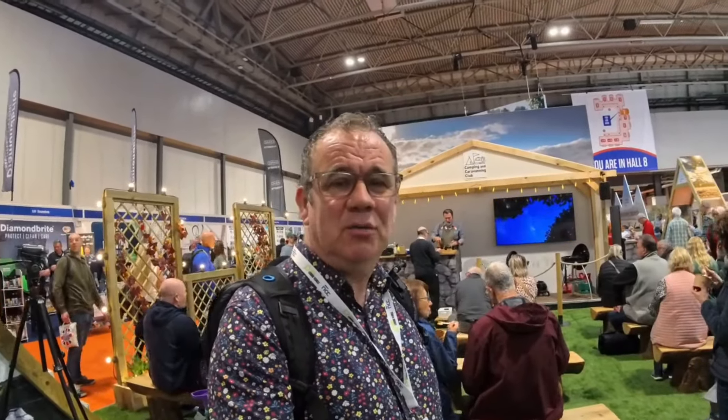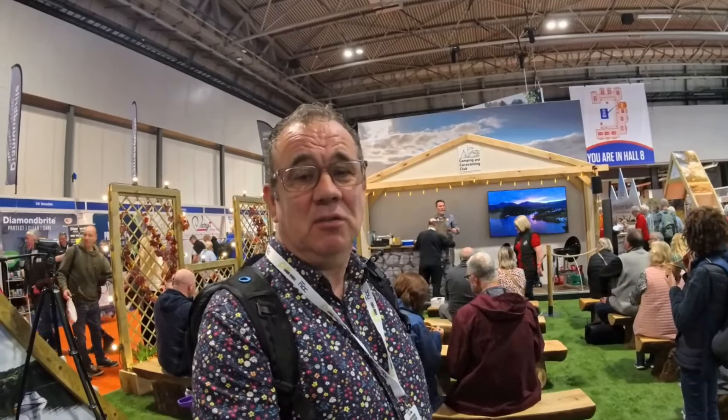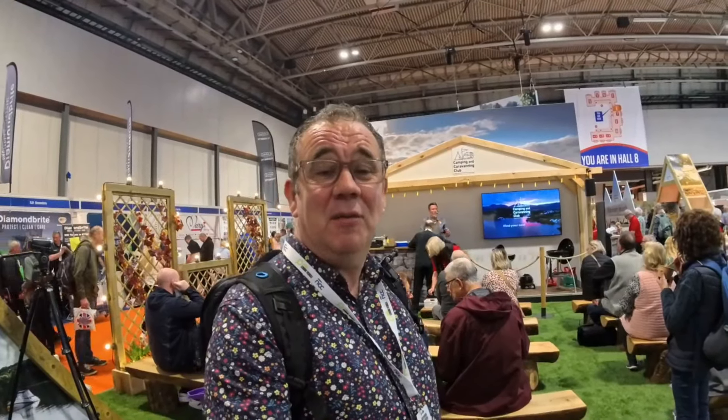I'm here on the Camping and Caravanning Club side and the demonstrations are going on. Our good old favourite Andrew Dickens is here doing his cooking demonstrations on the Cadac. We see Andrew all the time but Andrew is a torchlight as well, so if you are here it is definitely worthwhile coming by and watching his cooking demonstrations and learning a few tips and tricks on how you can cook when you're out in the caravan.